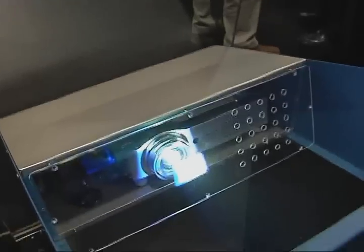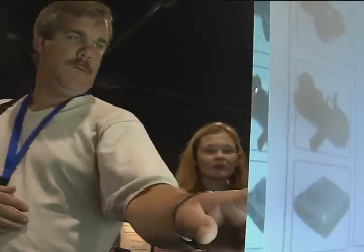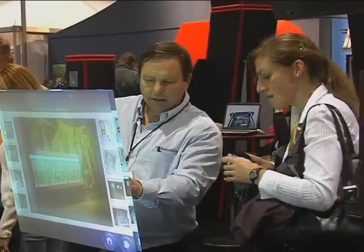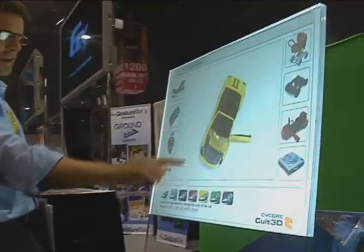Gesture Tech's Illuminate kiosk projects an image onto a glass surface. All of the components are built right into the portable housing. It's very dynamic, very 3D, 4D almost, and excellent color and usability. It would be a crowd pleaser.